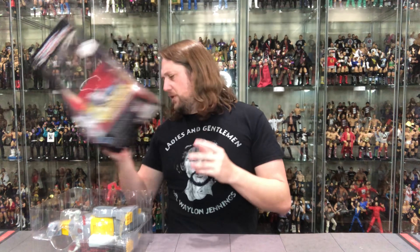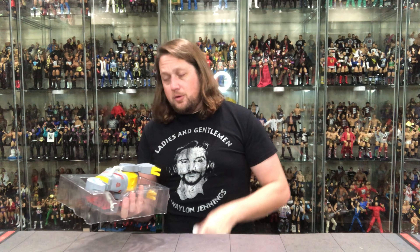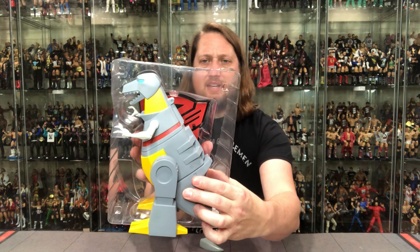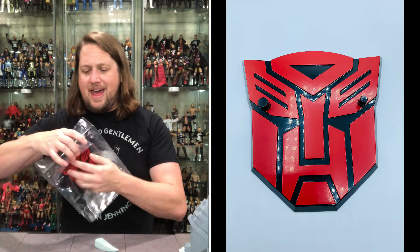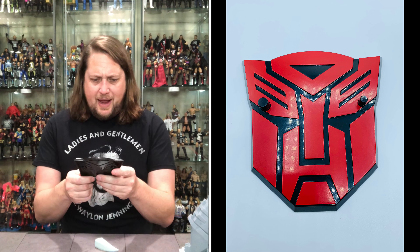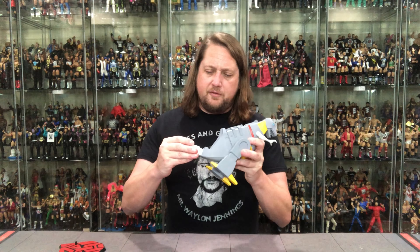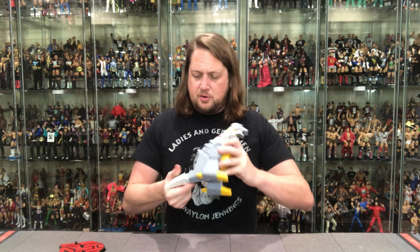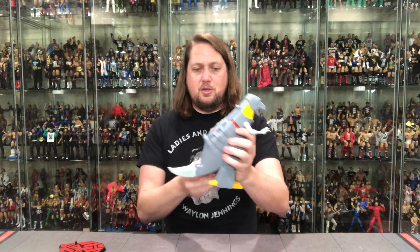Beautiful packaging — there's that Transformers Autobot insignia. He's fighting for the good side; he might be grumpy, he might be Grimlock, but we love him. Opening the plastic — whoa, we're losing a tail, so his tail fell out. But there he is in the plastic prison; you can kind of see how he looks — a big hulking statue. And look at that, there's a Transformers display stand, much like the GI Joe display stand. Pop that off — beautiful, no paint issues, no missing pieces like that Destro one was missing the fangs.